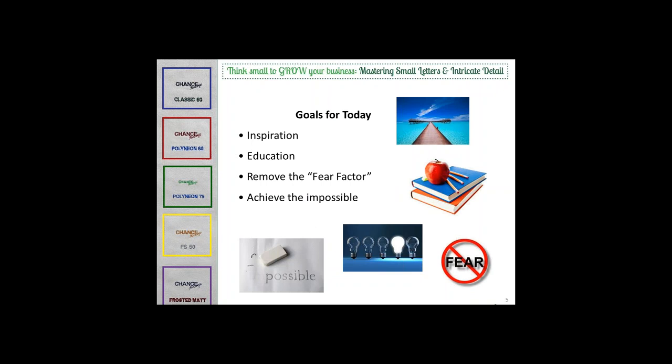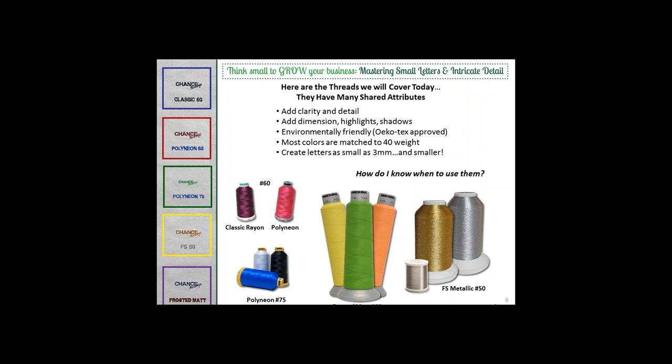Our goals today are simple. If you don't currently run 60-weight thread, we'd like you to leave with the inspiration and courage to try it. If you've already mastered 60-weight, you may still face the need to get lettering even smaller than 3 millimeters tall. We've chosen five threads to cover today: Classic Rayon 60, Polyneon 60, Polyneon 75, Metallic FS 50, and Frosted Matte.